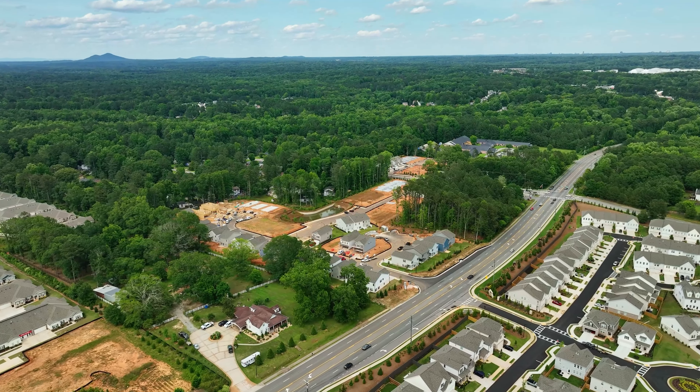At Preston we have three townhome plans and three single-family plans. A great feature of our townhomes — specifically the Norwood — is that you have a loft you could utilize for work at home or additional flex space. Our single-family homes range in square footage from 1,920 to 2,267.